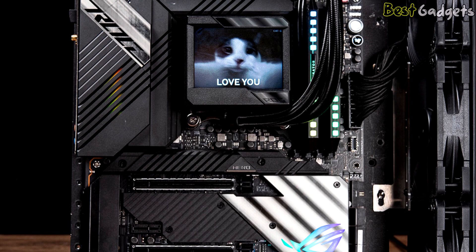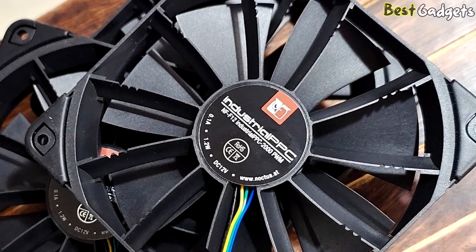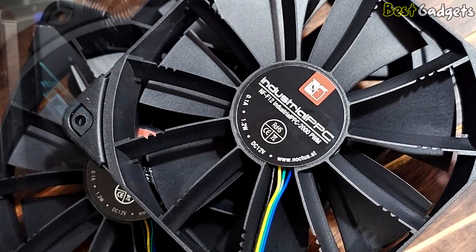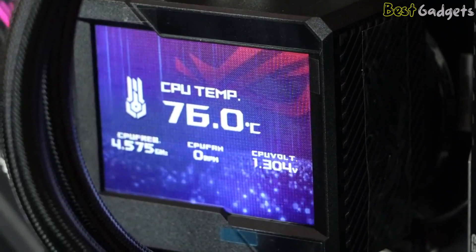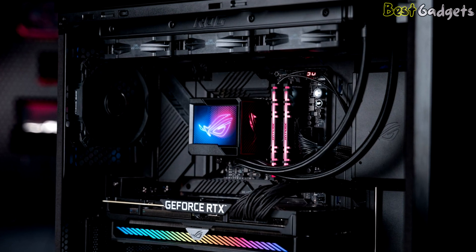The cooler can show temperatures, system utilization, and personalized logos and GIFs. The remainder of the radiator and fans are completely black without built-in RGB. The 7th generation ASETEK pump is a piece of art, with ASUS including a 60mm fan inside the pump to guarantee adequate airflow to the CPU socket and surrounding components at 4,800 RPM.